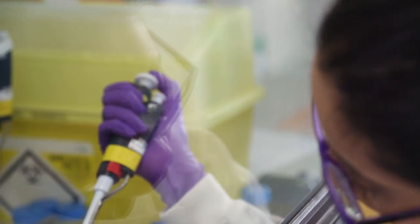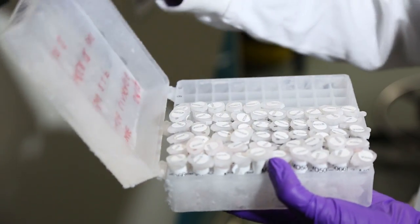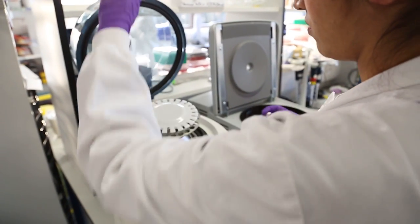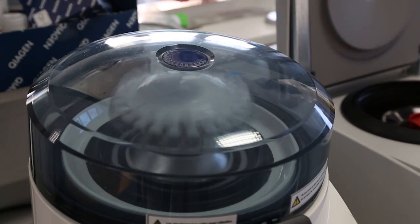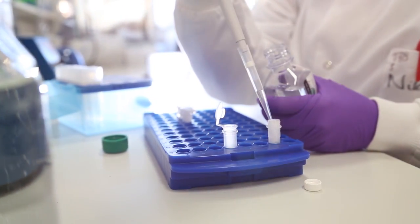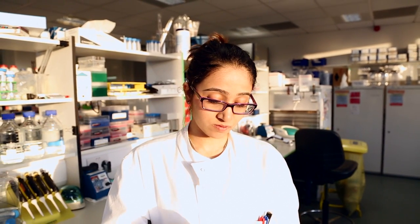Extractions are my favourite part of the job because you get to see the science happening right in front of you. We normally get a tumour or a blood sample in, sometimes normal tissue as well, and what we do first is we break it up into really small chunks so the chemicals we use can actually get into the cells and pull the DNA out. Once we've got it out we check what we've got is good quality and then it goes off for sequencing.